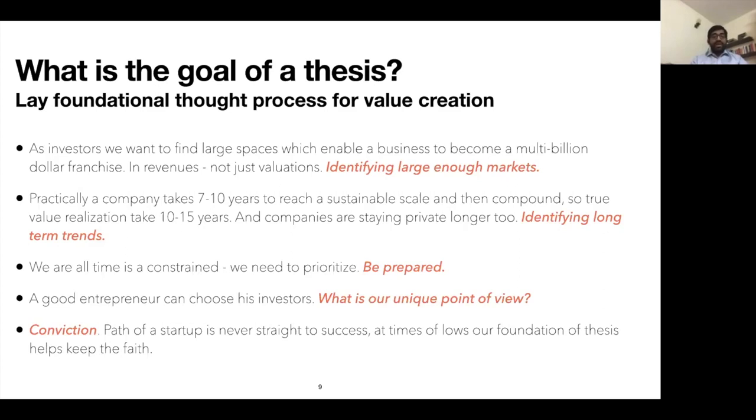Thesis building doesn't finish by the time you do the investment. After you invest, new data starts coming in — you're now inside the company and you hear firsthand from customers what they like and don't like. You have to re-evaluate your thesis and ask: is this going to work or not? Going back to the video thesis example: I would have never predicted that Hotstar would become a large platform, but it did. So yes, I said we should not invest in video, but there's an example of a company from India building a large platform. There is always a counter-argument to every thesis.